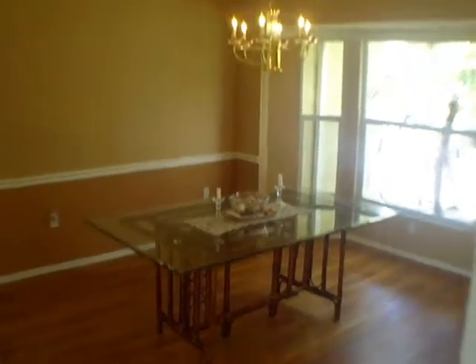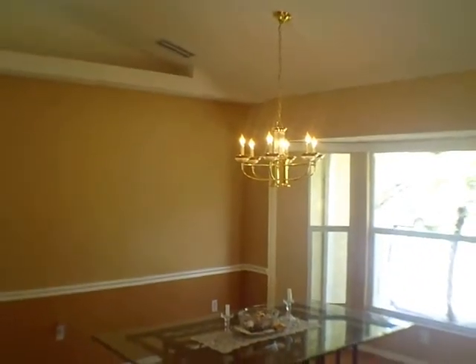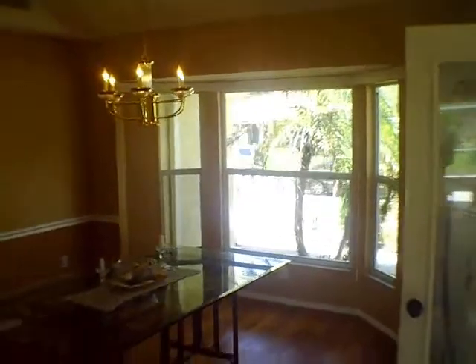Here's the formal dining room. It's about 10 by 10, maybe 10 by 12, set just behind the beautiful bay windows. Nice transition from tile to hardwood.